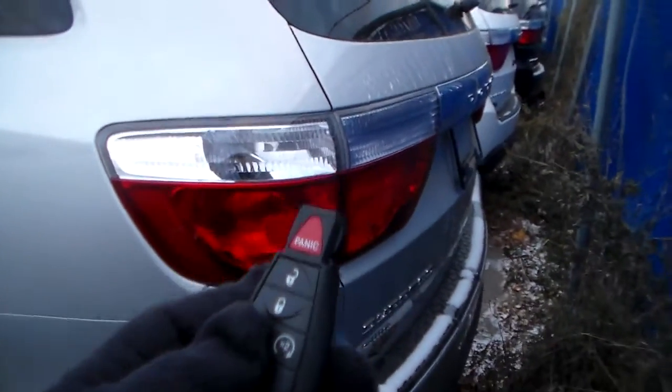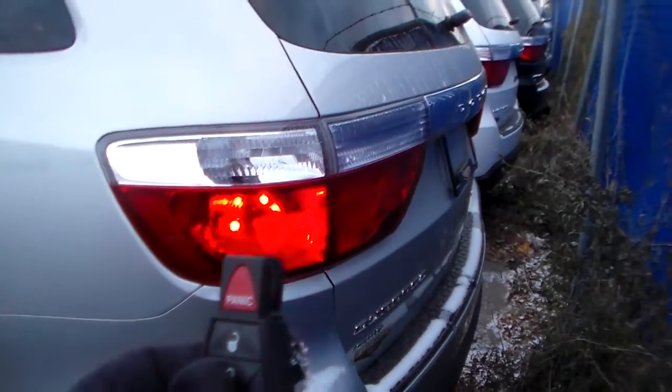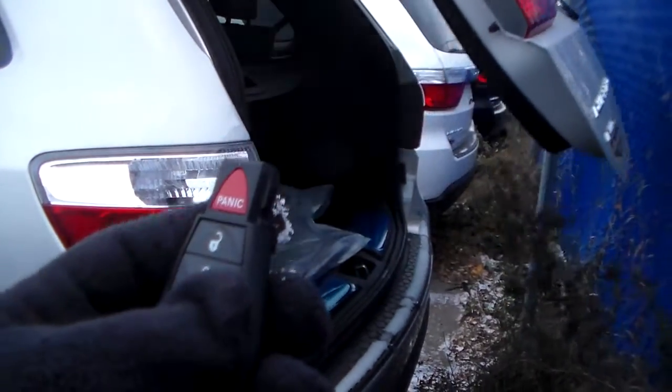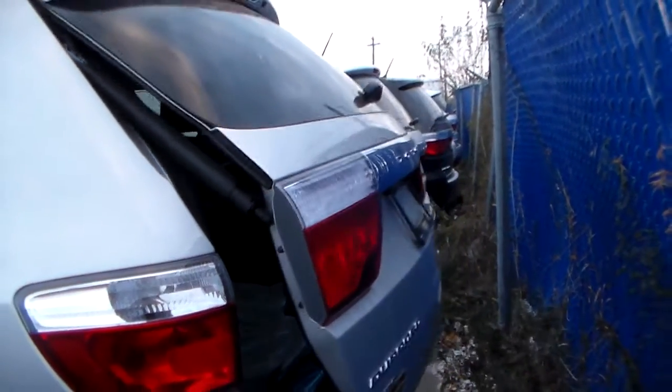Using the fob for the power tailgate — as you can see, if it hits something it goes back down. There isn't quite enough room here so I'll avoid fully demonstrating that.